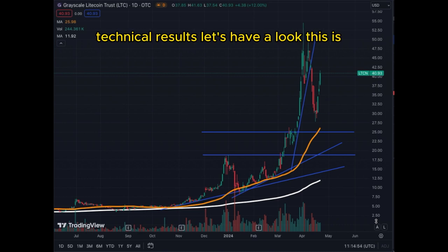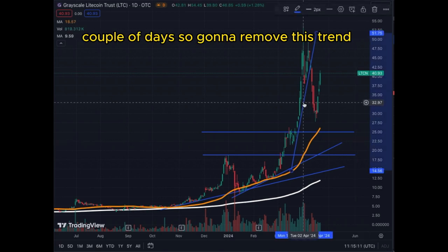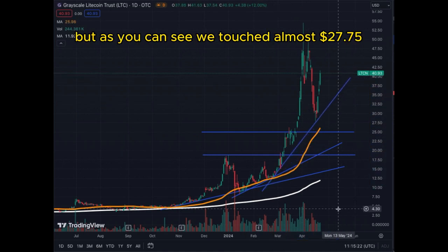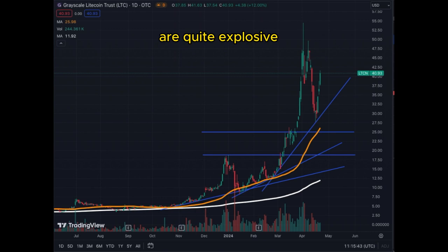Let's have a look. This is the daily chart. As you can see, we have this uptrend line that we broke in the last couple of days, so we're going to remove this trend line and replace it with the new one. As you can see, we touched almost $27.75 and we bounced extremely quickly.